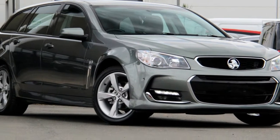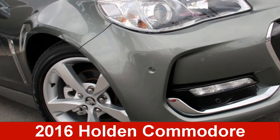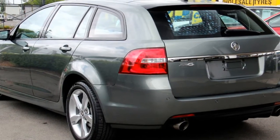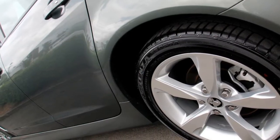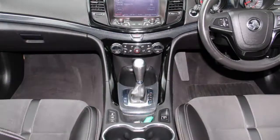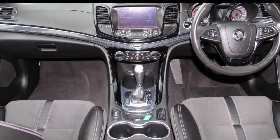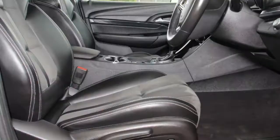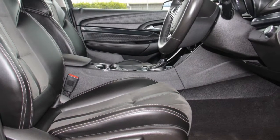Imagine yourself in this 2016 Holden Commodore. This Commodore has a reliable 3.6 litre engine and a smooth shifting automatic transmission. The attractive grey exterior is complemented by its stylish interior. This vehicle has all the features you could dream of.